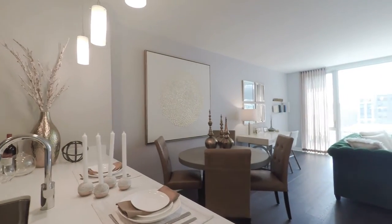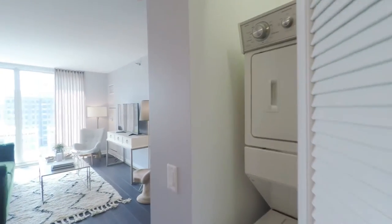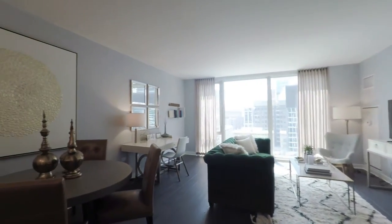This apartment's foyer also features a full-size washer and dryer and spacious closet. These seven and a half inch wide plank Belgian floors run throughout the entire apartment home — no carpet.